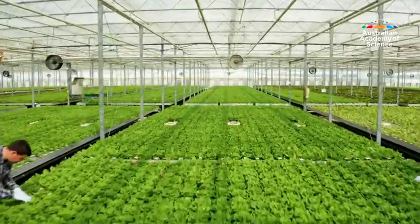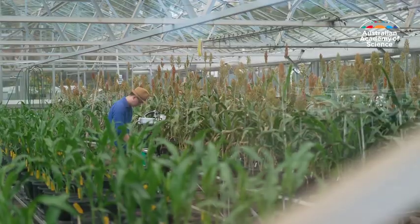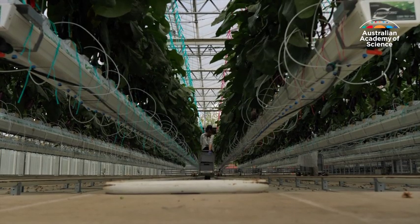Supplying enough food for our burgeoning population is putting a huge amount of pressure on our agricultural production systems, particularly in the light of climate change. We have to almost see a doubling in food production. And scientists believe improving photosynthesis is critical to increasing crop yield.